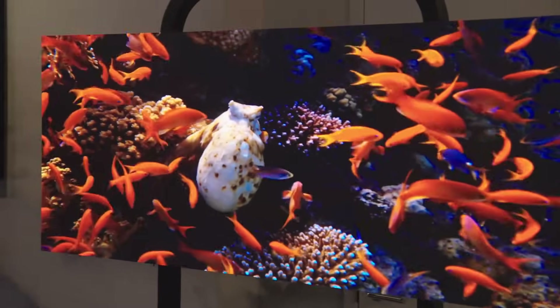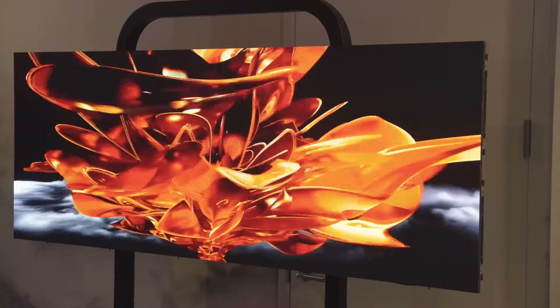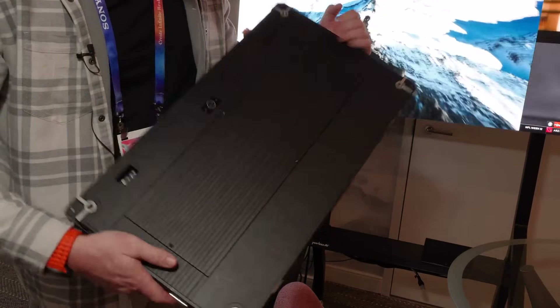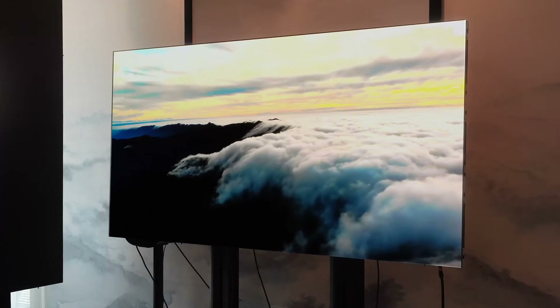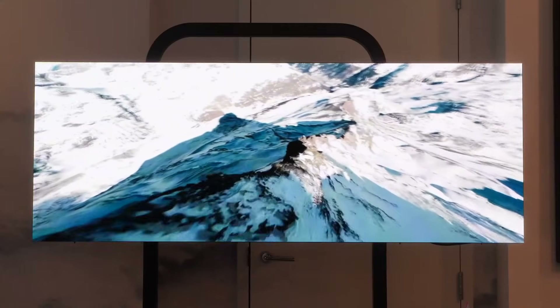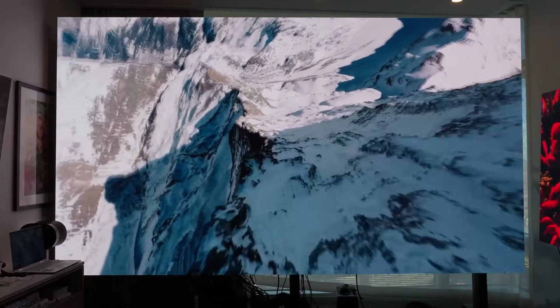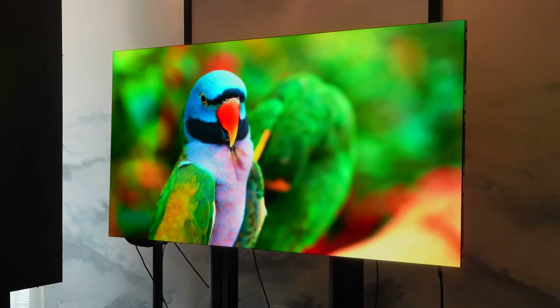Now let's talk about expandability. If you get the 75 inch 21 by 9 cinemascope and want to upgrade later, you can. To get to the 81 inch, you add three more panels on top of the six you already have, expand the bezel, and the same processor now controls all nine panels in a 16 by 9 ratio. There will be an expandable kit directly from the company. You'll have to pay for each panel, but it's great that you can upgrade without starting from scratch — something you can't do with regular TVs.